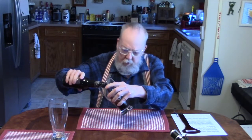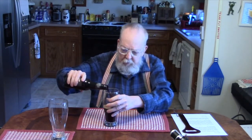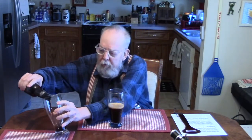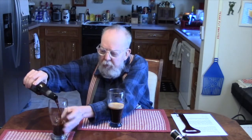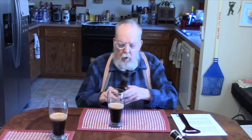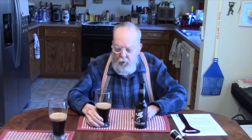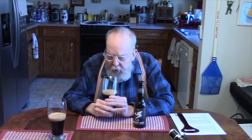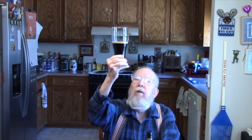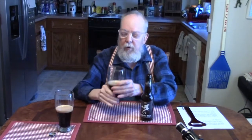It's definitely dark, as a stout should be. Got about a half finger of a khaki head, and it's dark enough that you can't really see through it. Looks like a stout.